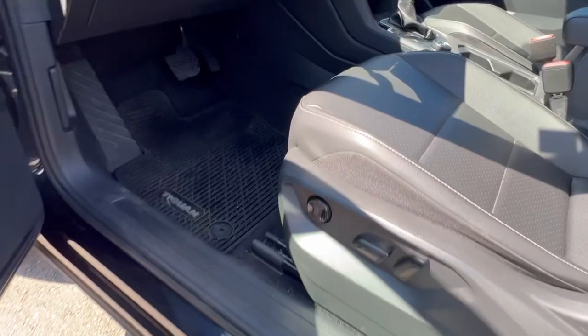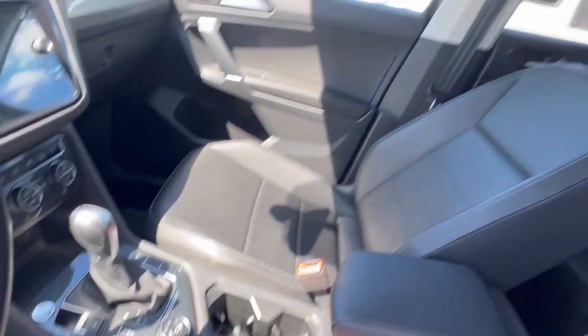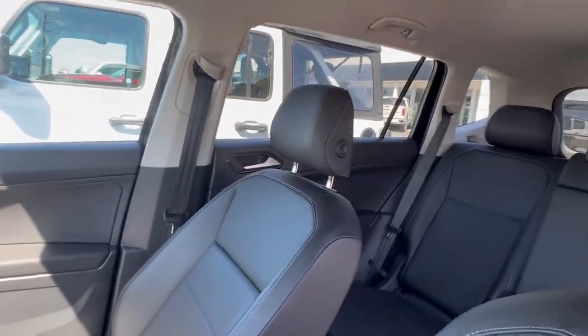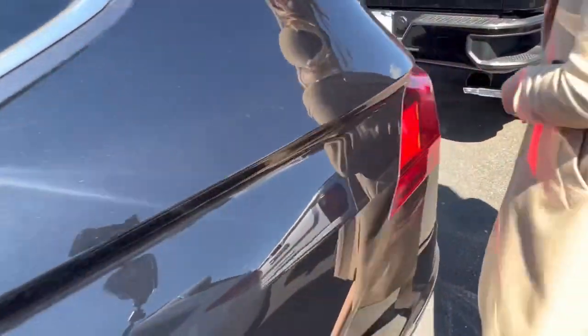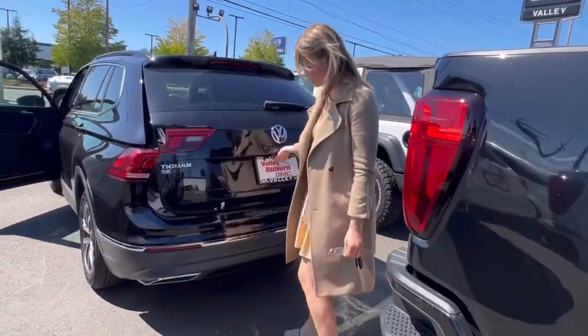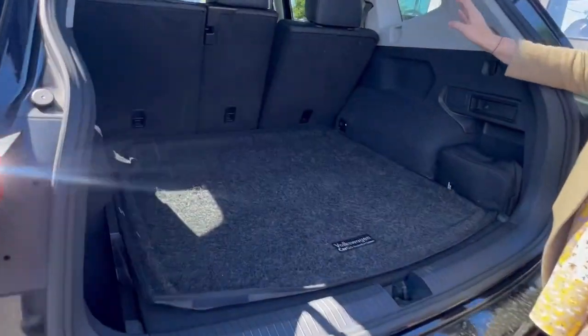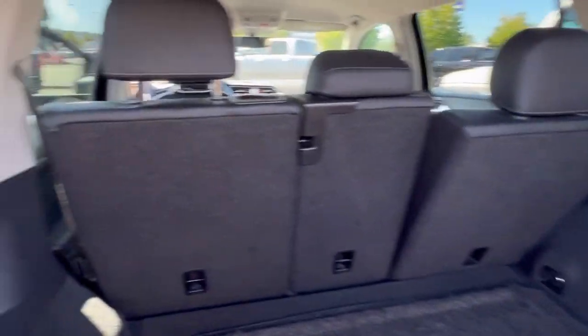It has floor liners throughout. It comes really well equipped — it has heated seats. There's lots of room here in the second row. And then if you come back here to your cargo area, there's tons of cargo space. You can obviously put that row down to make it flat.